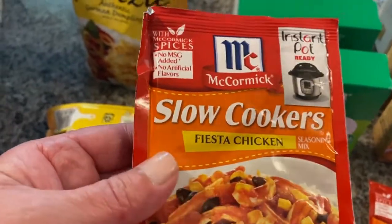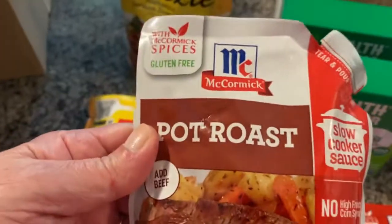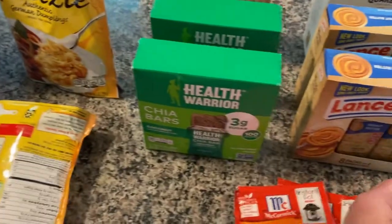I got this for later in the year when it's a little colder outside — it's really good. And then I got one of these to try; I've never tried it before so I thought I'd give it a go. That's what I got from Amazon Pantry.